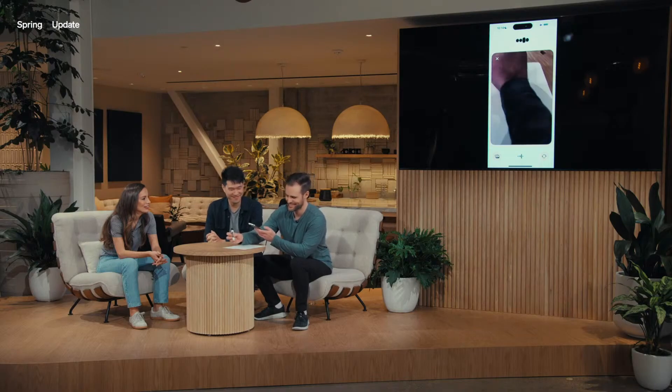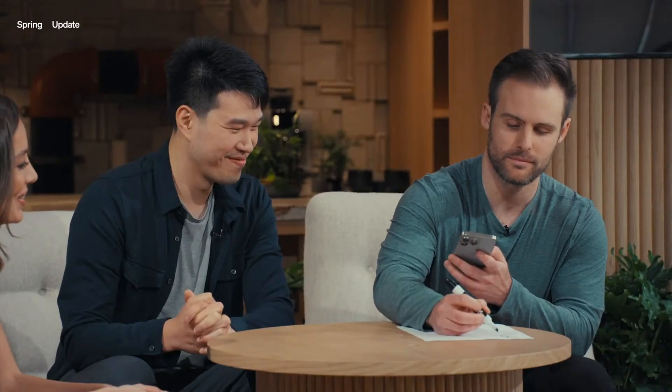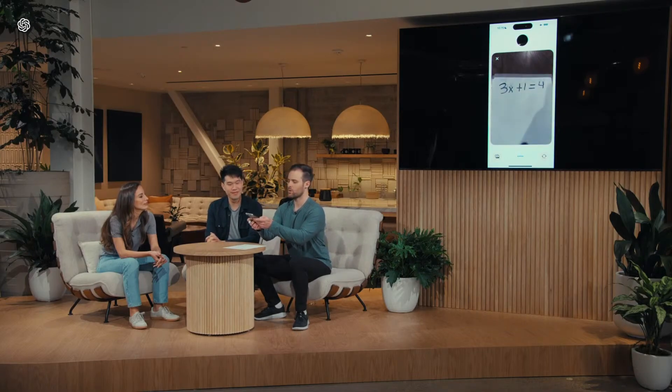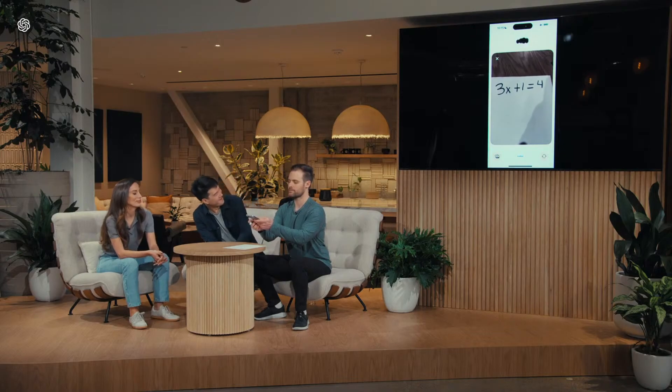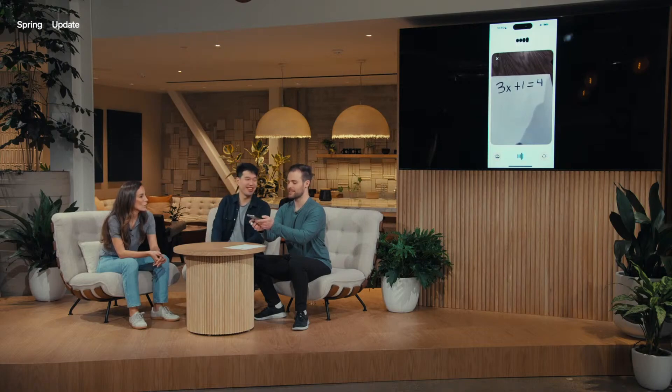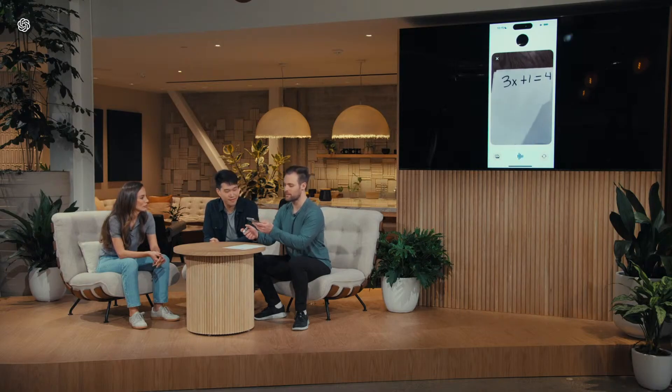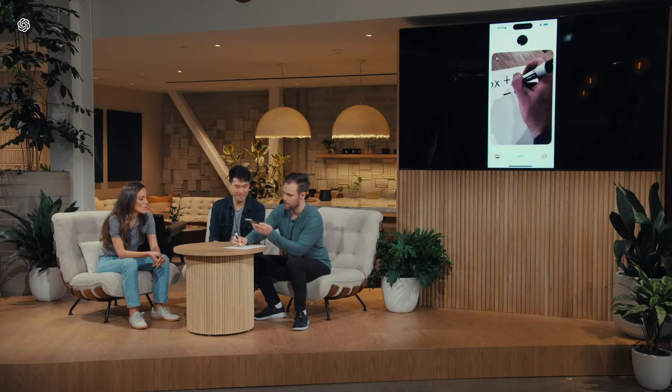I got too excited. I'm ready when you are. So, ChatGPT, what equation did I write down? I see it now — you wrote down 3x plus 1 equals 4. Yep, exactly. So what's the first step I should take to solve this? The first step is to get all the terms with x on one side and the constants on the other side. So what do you think we should do with that plus 1?